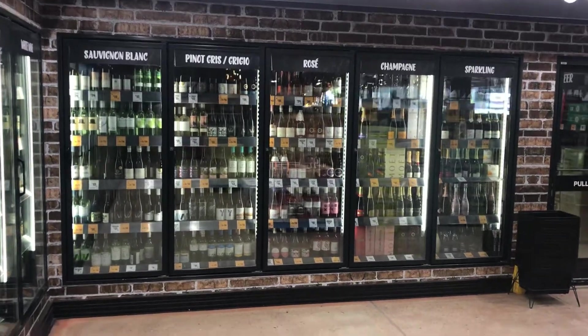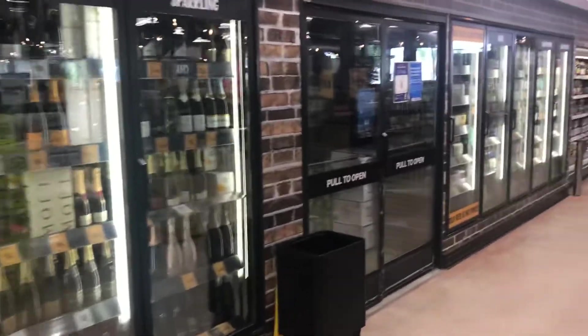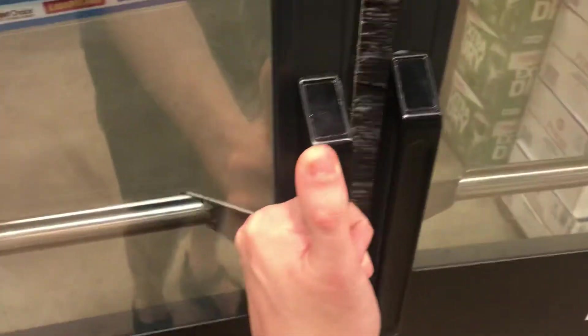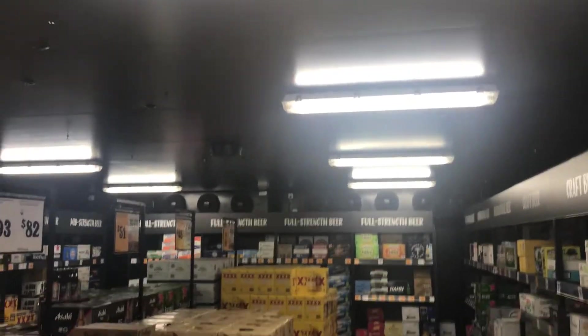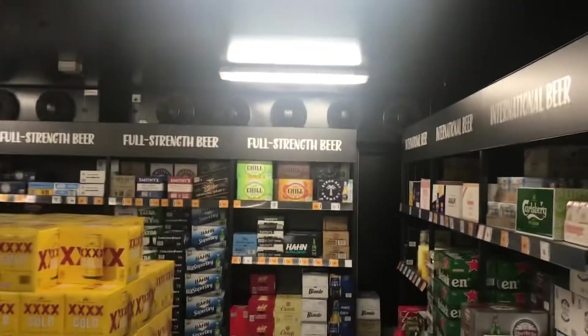Hey everyone, today we've got First Choice Liquor in Gungarland. As you can see, we've got a gigantic walk-in refrigerator right here. This is a gargantuan sized walk-in refrigerator.